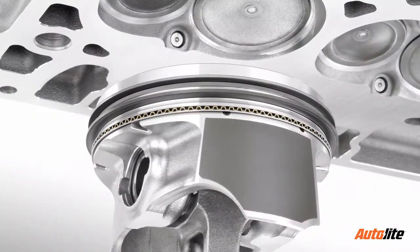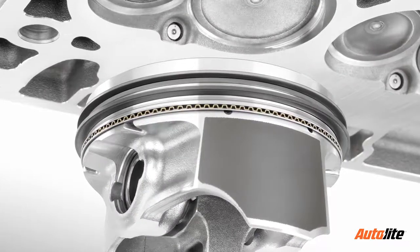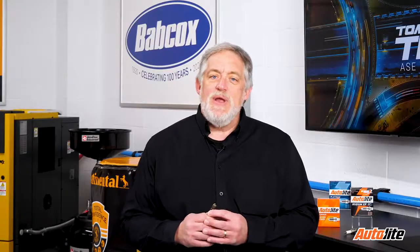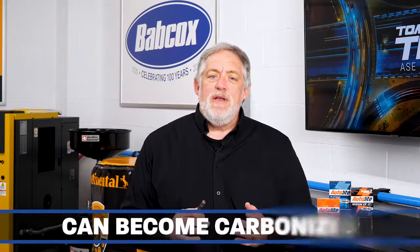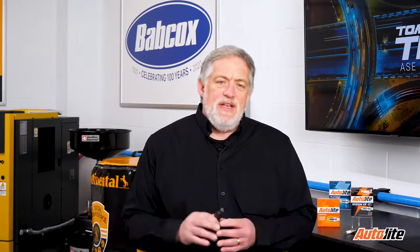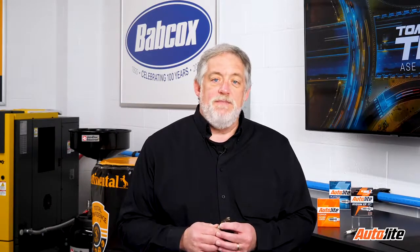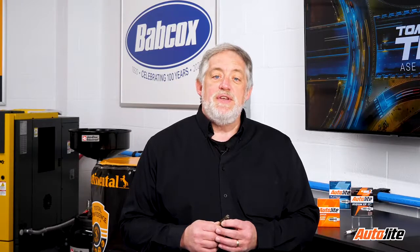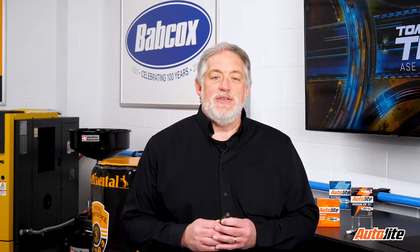Leaking piston rings can be diagnosed with a leak down test. If one cylinder has oil fouling, a relative compression check can help to assess mechanical issues with that cylinder. Beyond the oil getting past the rings, the oil trapped in the rings can become carbonized and cause damage to the cylinder walls. This can lead to even more damage and oil consumption, and in some cases, a low oil condition that will cause damage to the bearing surfaces.